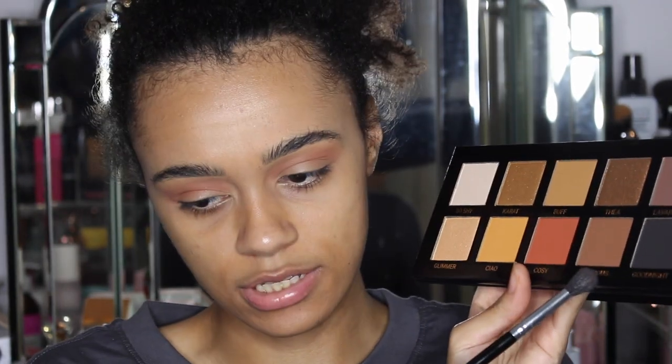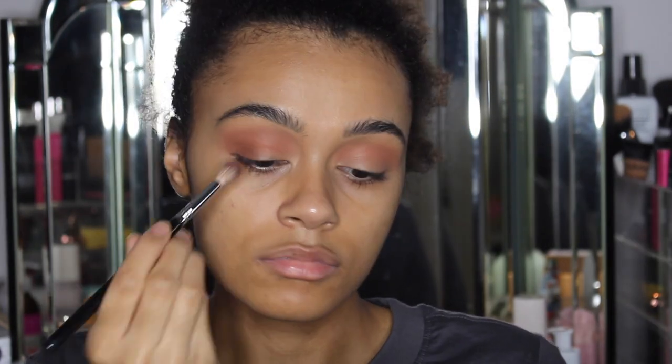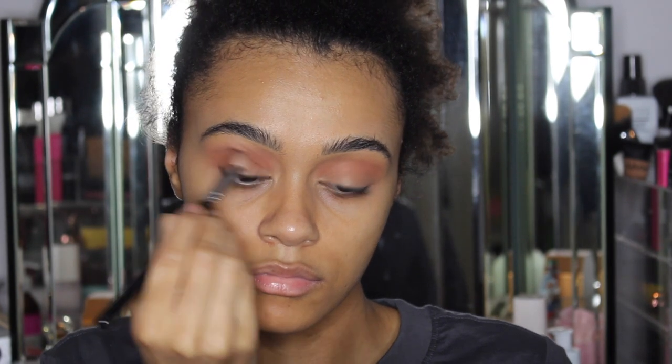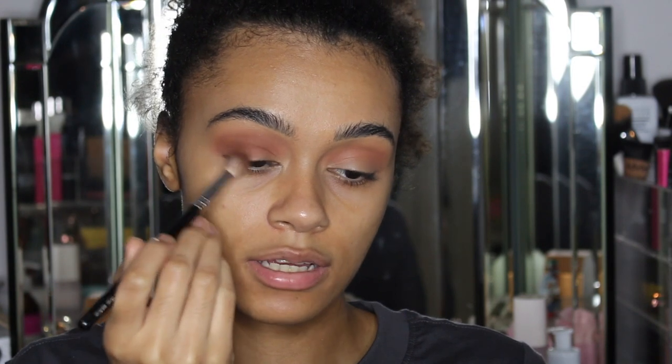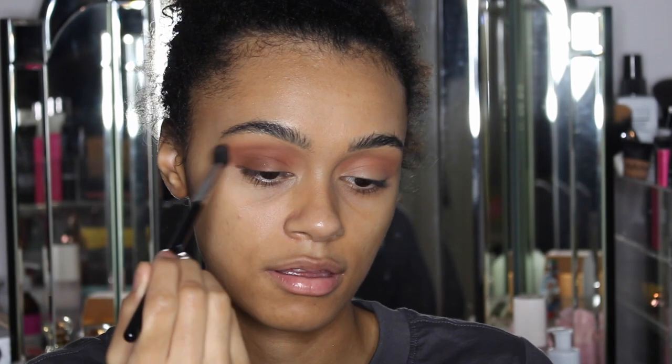I'm now going to go in with Delicious, which is this nice deep brown shade. It's not as deep as I would have liked, but it is a really nice tone. Look how nicely it's blending together — it looks so pretty. I am tempted to deepen it up a little bit.